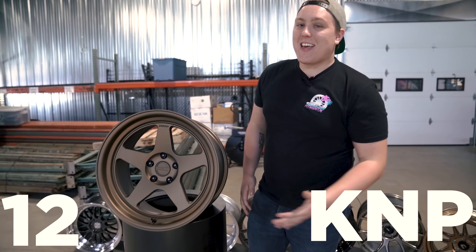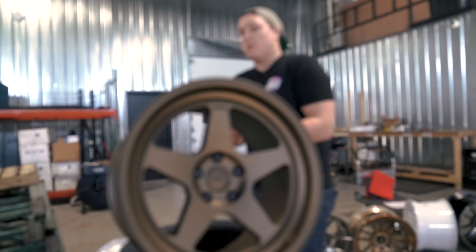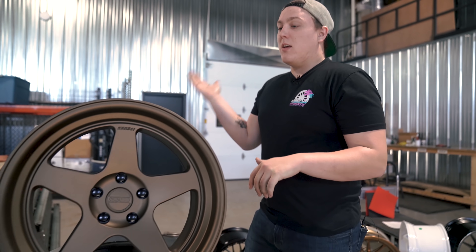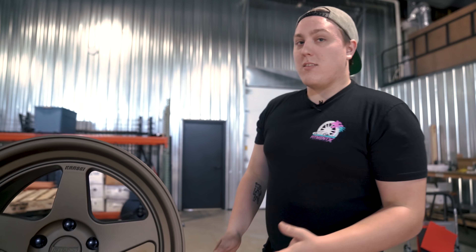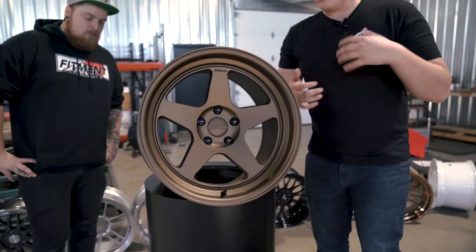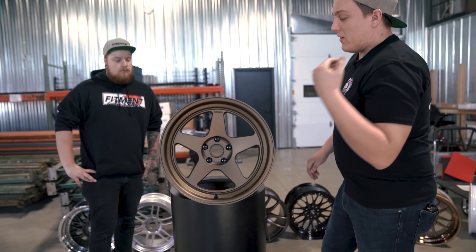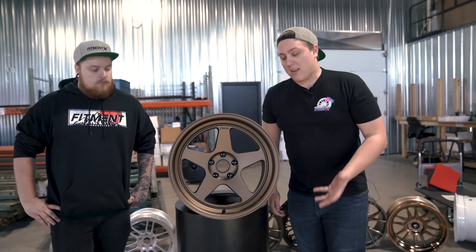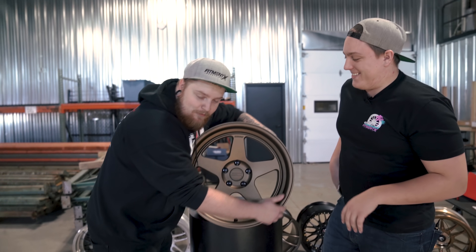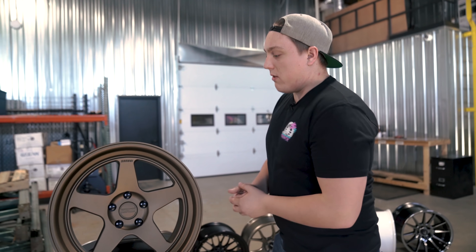Coming in at number 12, we have the Kansai KMP. This is actually one of the new wheels for 2019 — they debuted at SEMA 2018. We sent a couple guys out there and they really fell in love with the Kansai brand. Kansai is a super cool, up-and-coming brand and we think they're going to do absolutely fantastic. The KMP is one of their flagship designs, with a simple, clean five-spoke design and a nice, good lip on it.